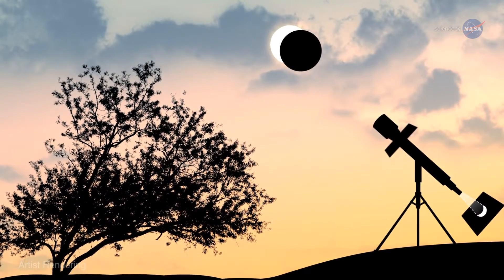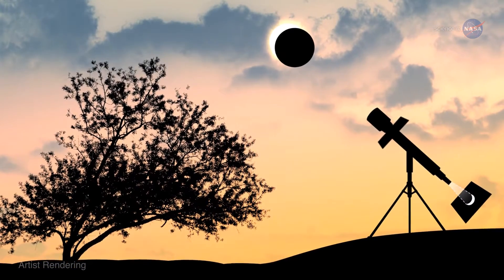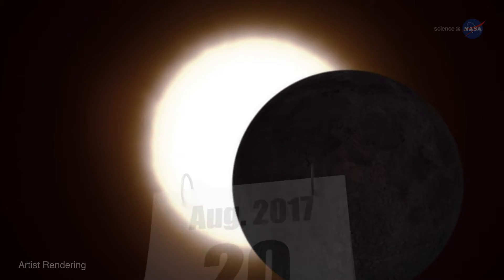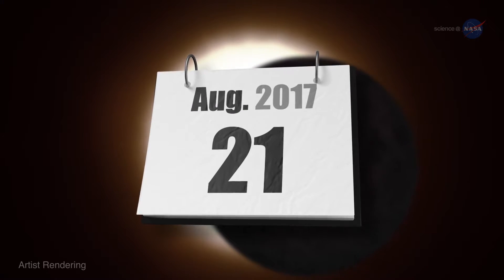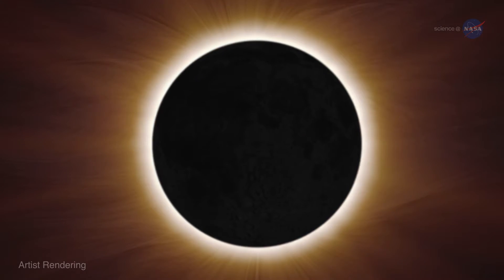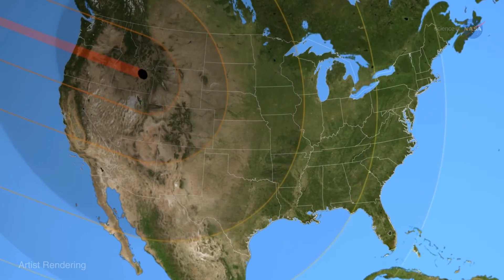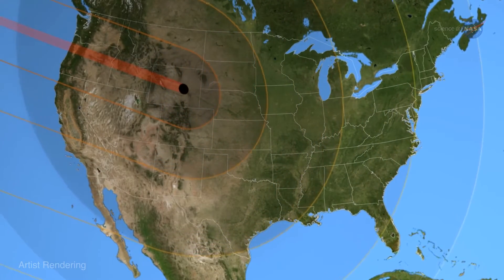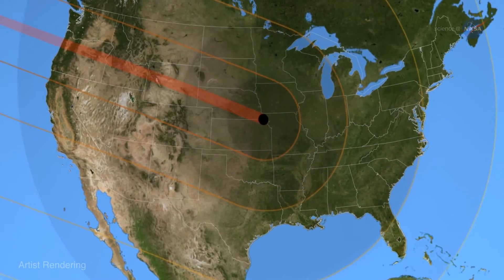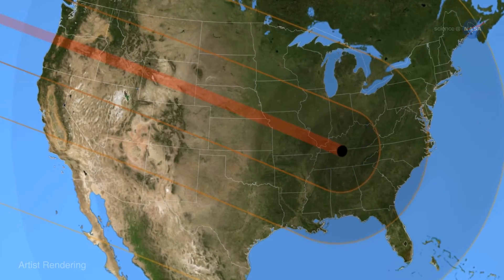Astronomers are excited about this eclipse mainly because it brings us closer to another one we've been anticipating for years: the total solar eclipse of August 21, 2017. On that date, the moon will completely cover the sun for a total eclipse visible in the United States from coast to coast, within easy driving distance of a hundred million people. If the weather accommodates, it should be the best observed eclipse in the history of astronomy.